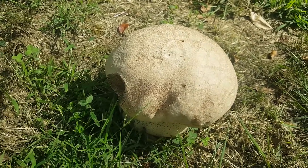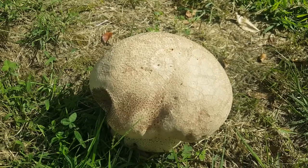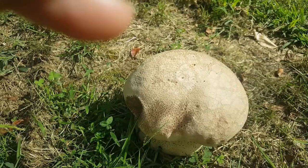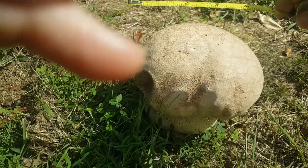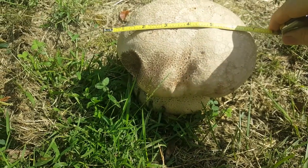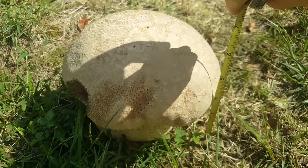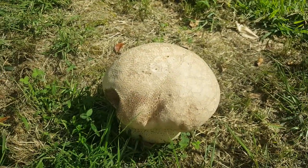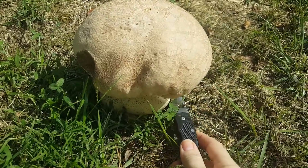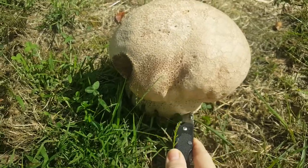I'm a little nervous because I'm like, please let it be good inside — I'll be so bummed if I missed my moment. Let's see how big it is. It's like eight inches across, about six inches high. The time has come.